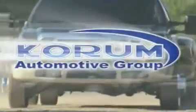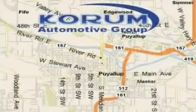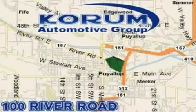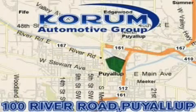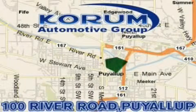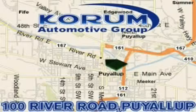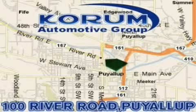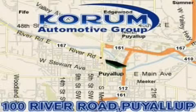Corom Automotive Group is located at the corner of River Road and Meridian in Puyallup. Corom has been serving our customers since 1956, providing excellence in sales and service of new Fords, Mitsubishi, and Hyundai products along with a huge selection of pre-owned vehicles. Come visit Corom Corner, or email our internet staff at iteam@corom.com.